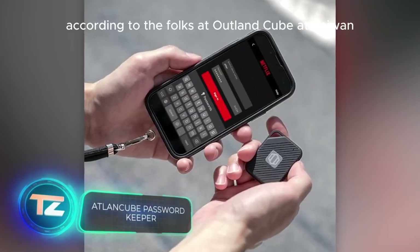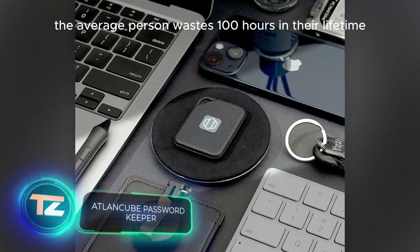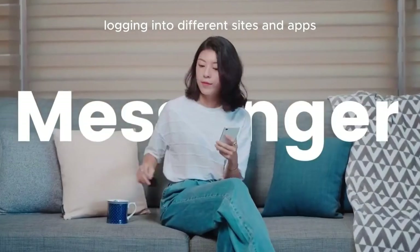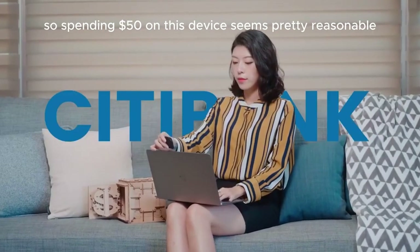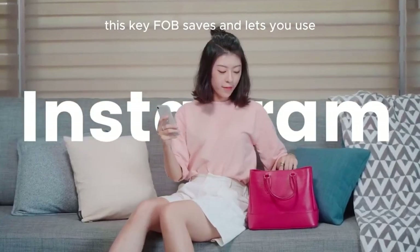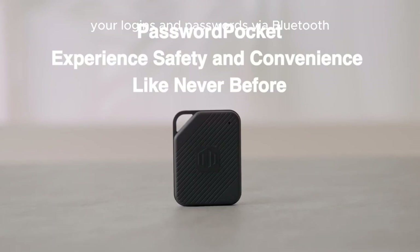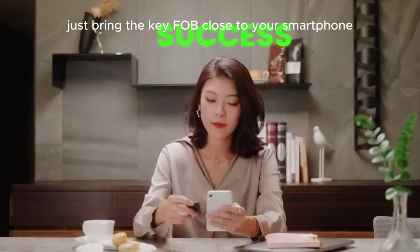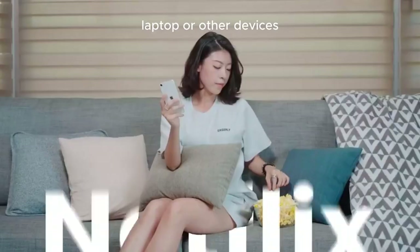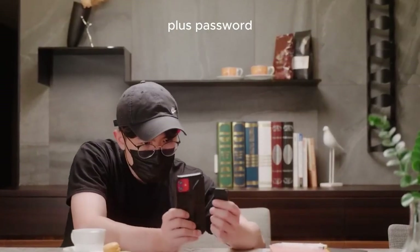According to the folks at Outland Cube in Taiwan, the average person wastes 100 hours in their lifetime logging into different sites and apps. So spending $50 on this device seems pretty reasonable. This key fob saves and lets you use your logins and passwords via Bluetooth — just bring the key fob close to your smartphone, laptop, or other devices. It can store up to 1,000 sets of login and password.